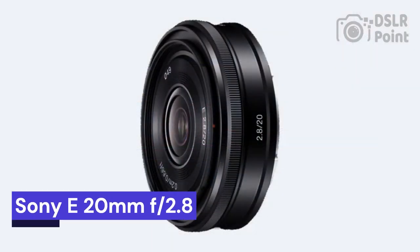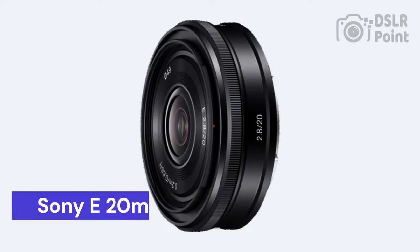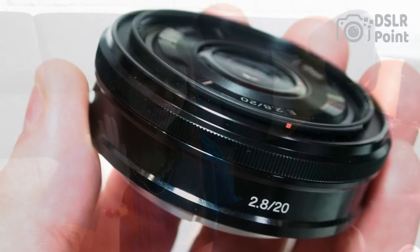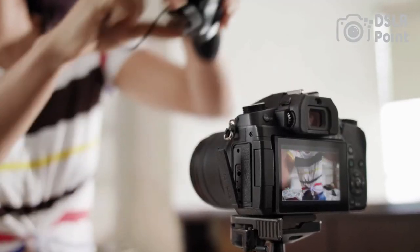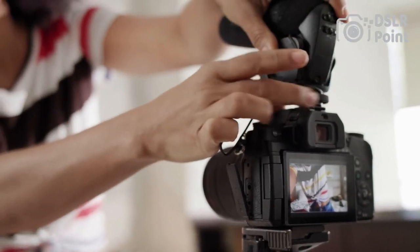Our last choice is the Sony E20mm f2.8, an impressive, lightweight and compact prime lens designed for Sony APS-C mirrorless cameras. This versatile lens offers excellent optical performance with a fast fixed aperture and outstanding corner-to-corner sharpness. It is suitable for a variety of different photography genres, including landscape, street, and portrait photography. With its wide-angle perspective and close-focusing ability, this lens provides great flexibility when capturing images in any lighting conditions.